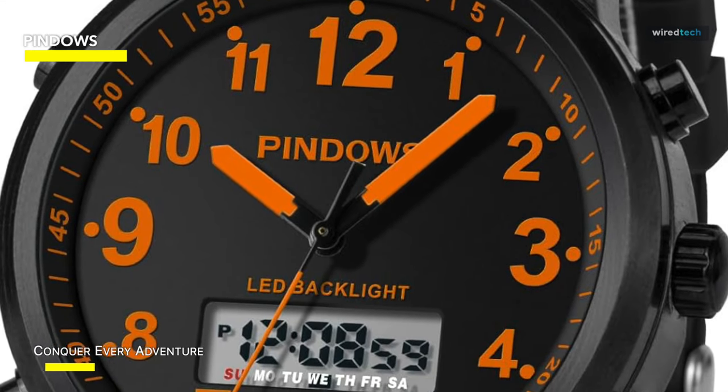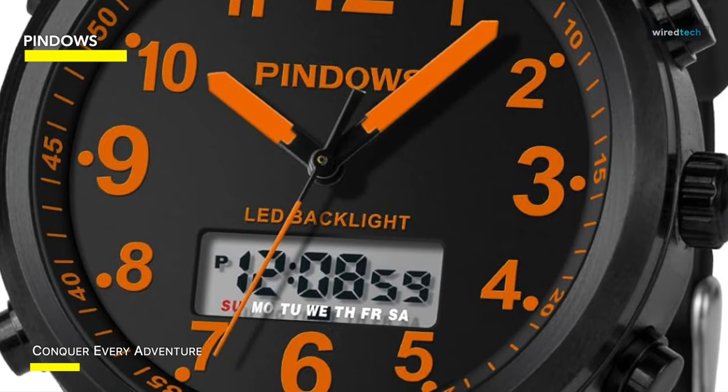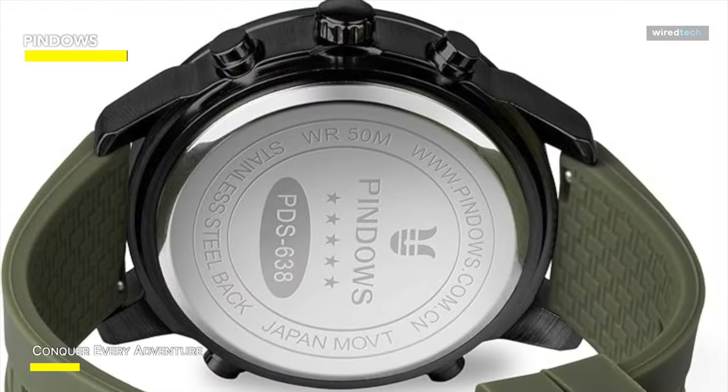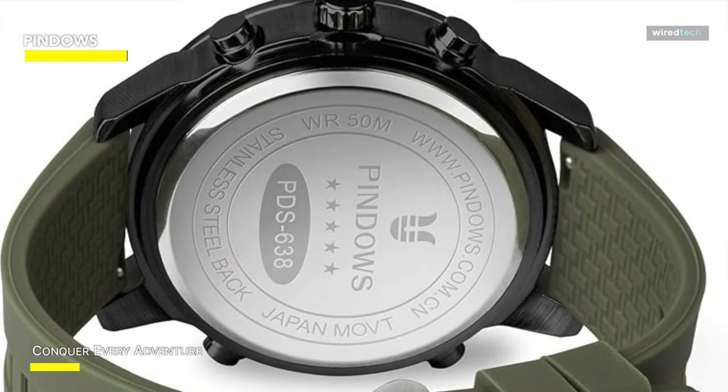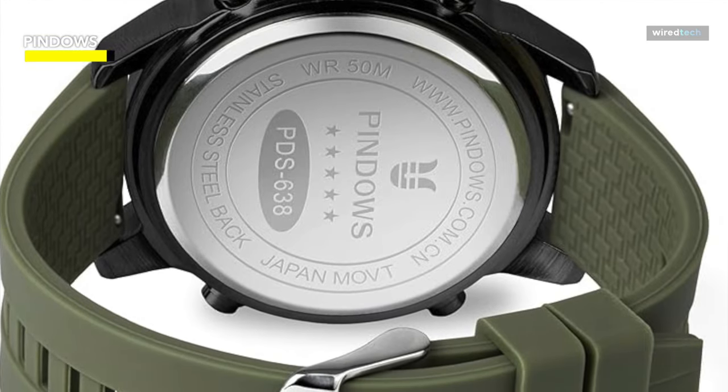The Pindos watch also features strong transparency, abrasion resistance, scratch resistance, and a mineral tempered glass mirror with high hardness. Precision buttons and a non-slip crown make time adjustment easy and accurate. An anti-corrosion stainless steel rear cover provides unparalleled toughness, rust resistance, and a longer lifespan.